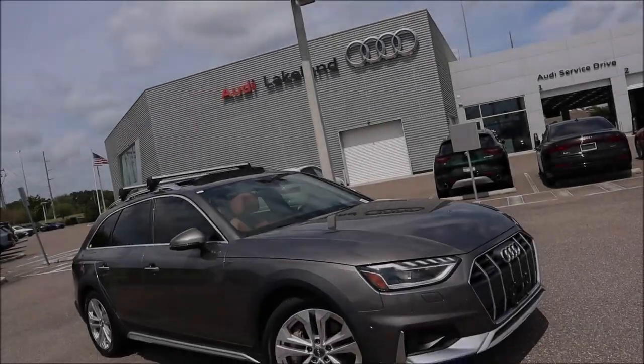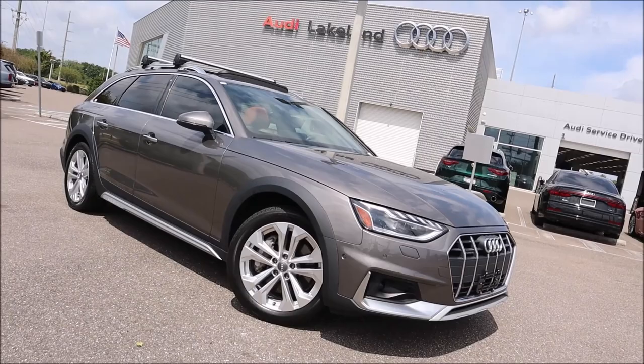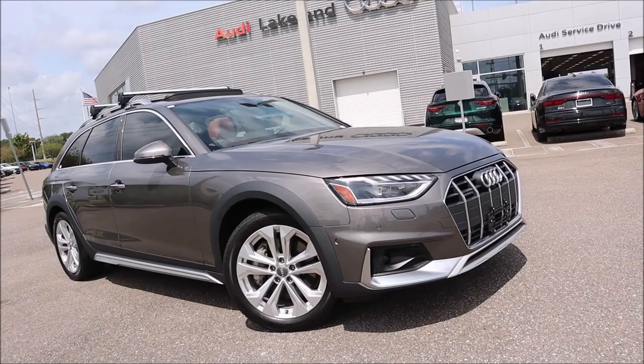Terra Grey Metallic Paint, Okapi Brown Interior, and the $10,000 Prestige Package. This is the ultra-rare Audi A4 All-Road Quattro, and we're going to talk about it here at Audi Lakeland in Florida.